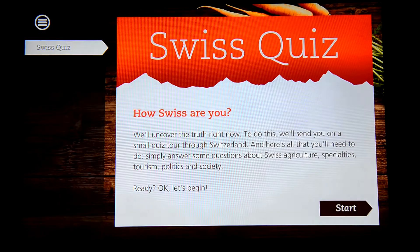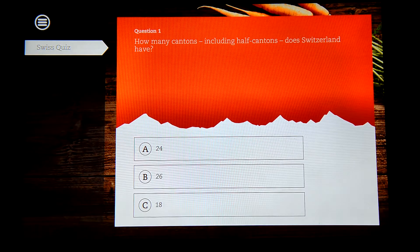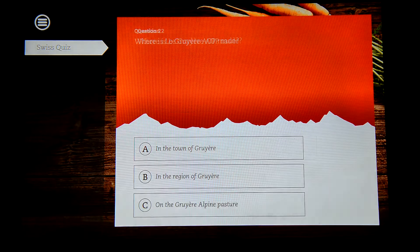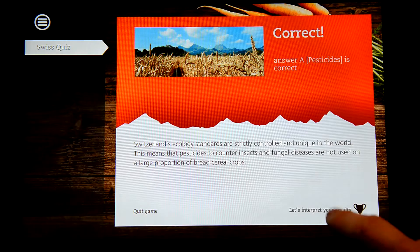How Swiss are you? Visitors were guided through a quiz around Swiss history to acquire knowledge. Together with the touch experience, this e-learning solution allows efficient message retention.